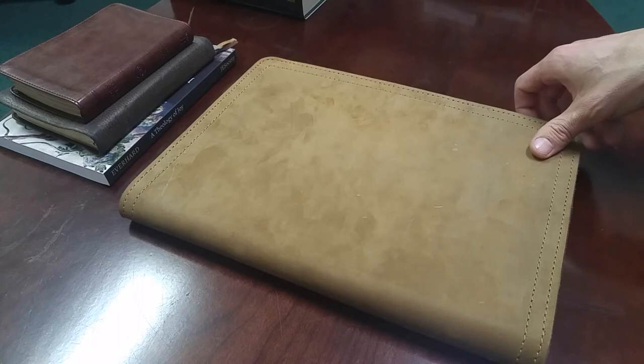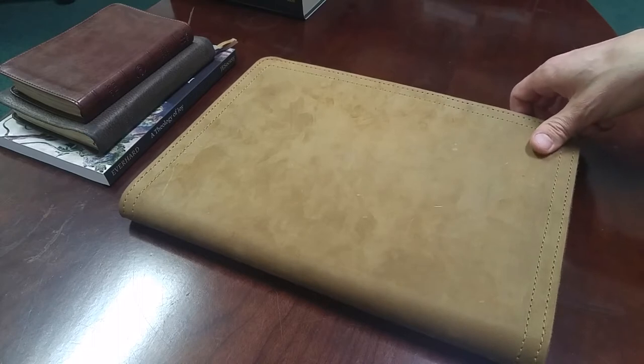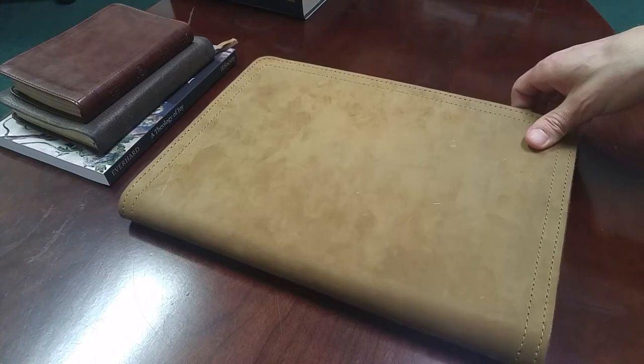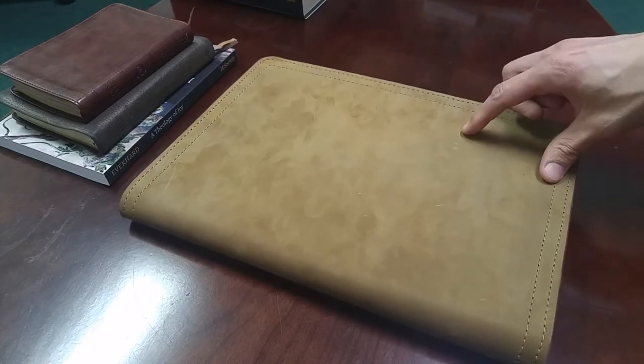You can check out the review of that I did a while back. But today I'm looking at a new product that Brock has just come out with — it is the full-sized portfolio notebook, and we're going to look at that in just a few moments.